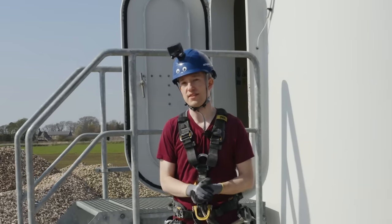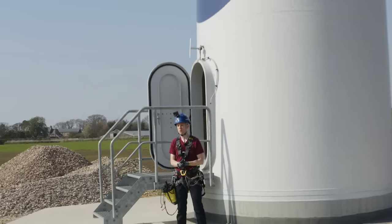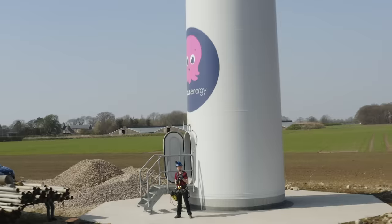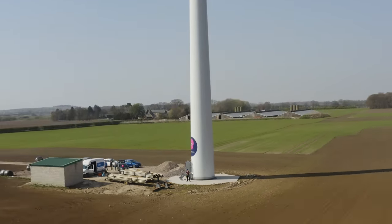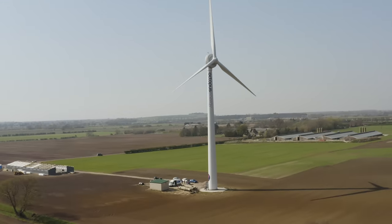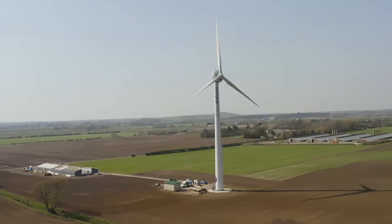I got an email from an energy company that said, 'Hi Tom, we own a wind turbine. Do you want to go up to the top of it?' And of course I said yes, but then I asked: could I leave by the emergency exit? And for some reason, they said yes.